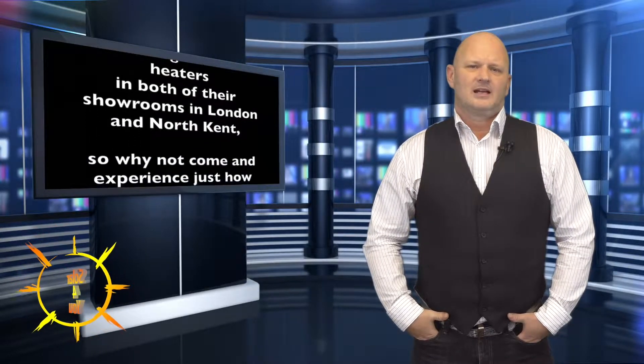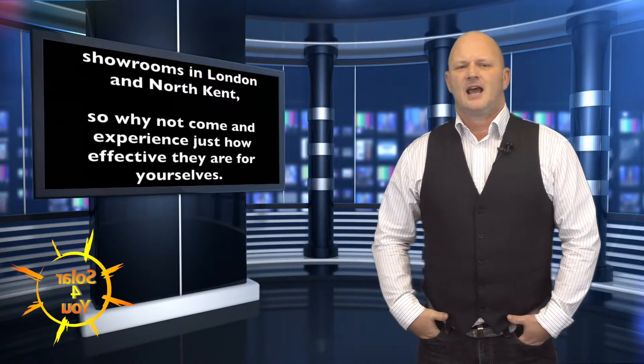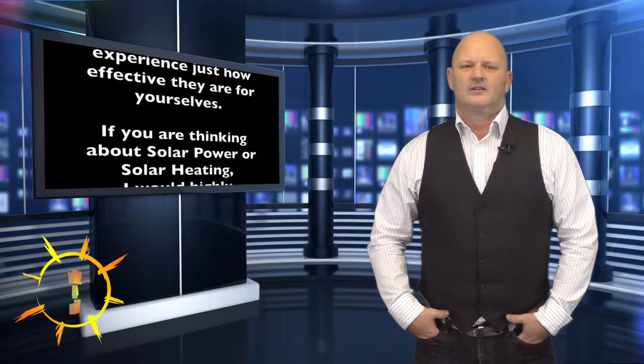Solar4U have full working infrared heaters in both of their showrooms in London and North Kent, so why not come and experience just how effective they are for yourselves.